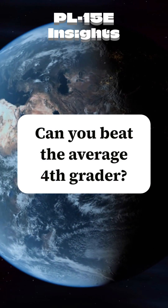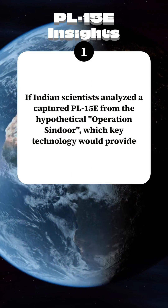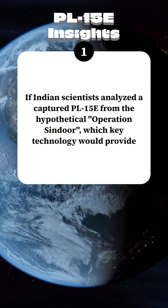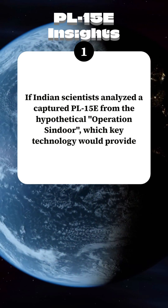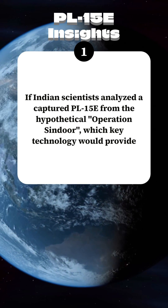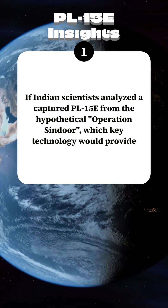Can you beat the average fourth grader? If Indian scientists analyzed a captured PL-15E from the hypothetical Operation Seandor, which key technology would provide the most significant leap for India's own long-range air-to-air missiles like the Astra series?